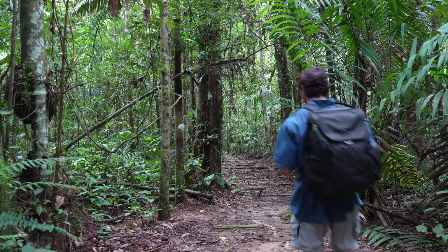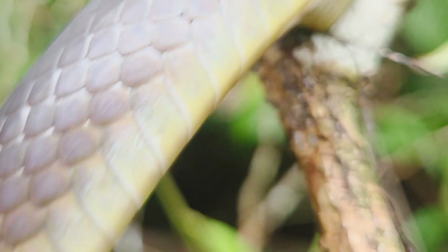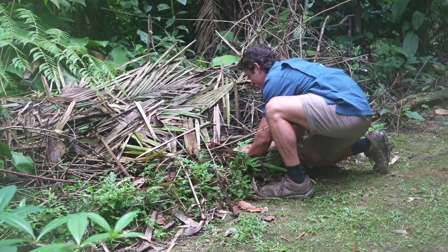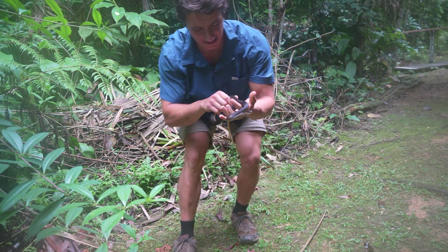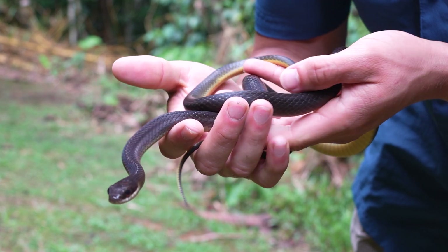As I head out on a diurnal expedition to search for our target species of snake, I spot the glimmer of scales in some low-lying vegetation on the edge of the rainforest. Got him — fast little snake. That is, I think, either Drymoluber or Chironius.